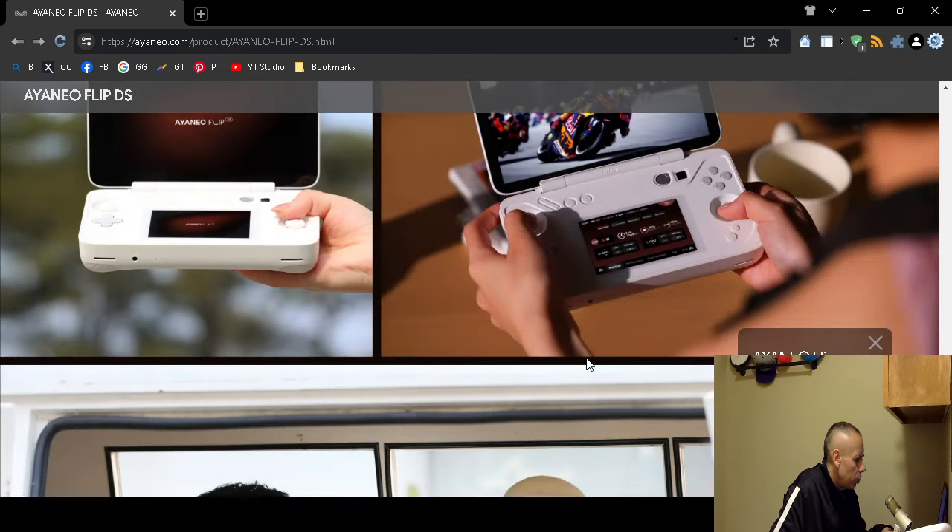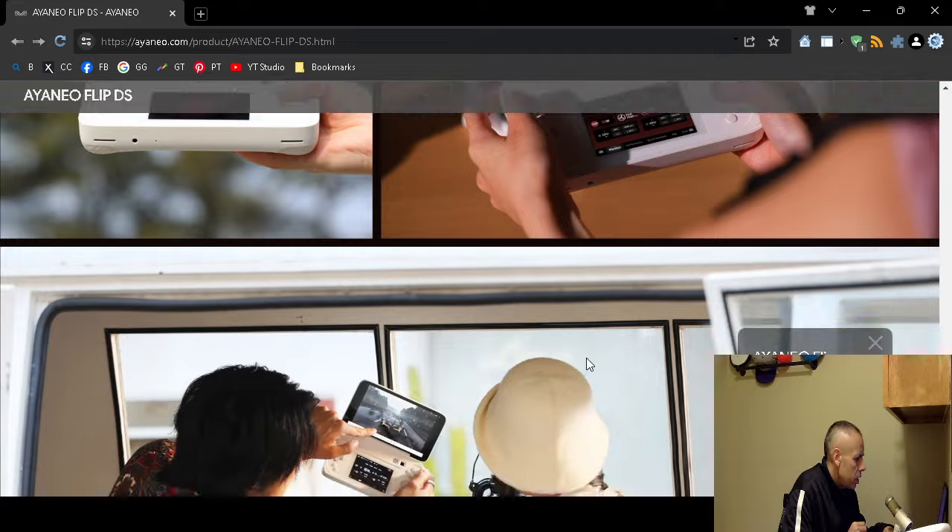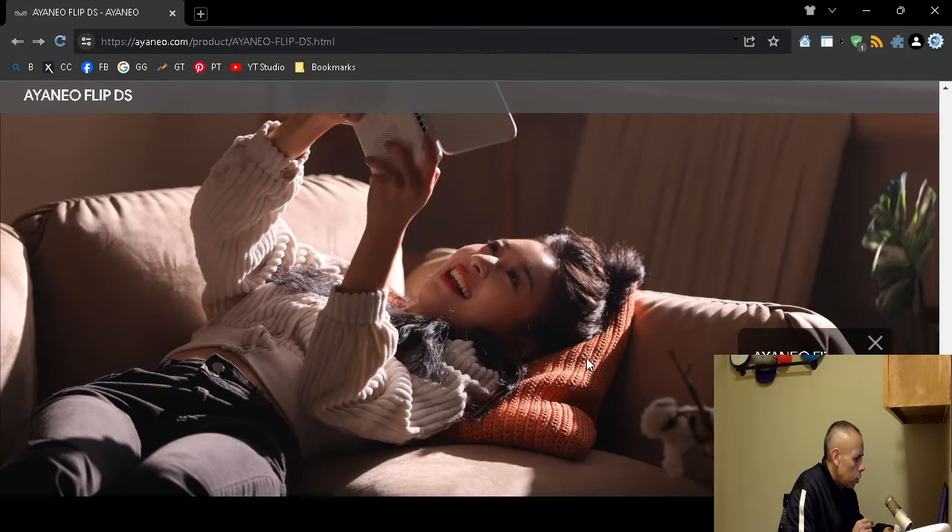And that is this video pertaining to the Ayaneo Flip DS Gaming Handheld Console. Adios!